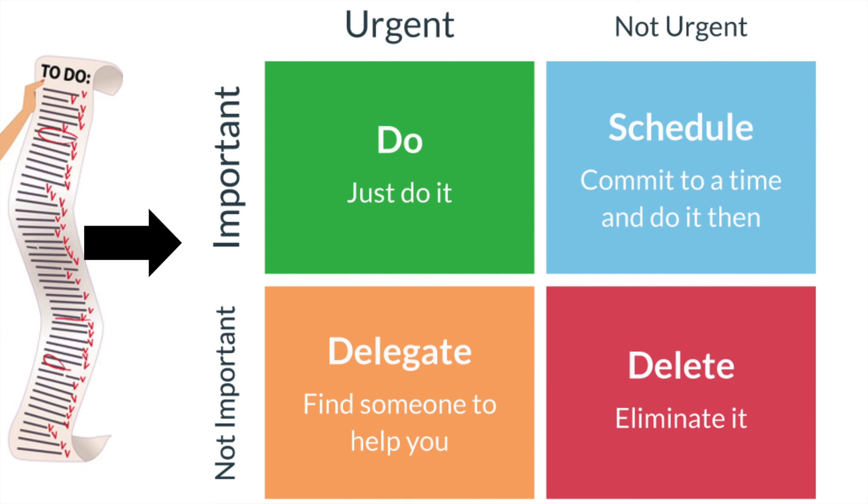A really simple tool that may be helpful for you to use when you're trying to figure out how you're possibly going to get everything done during these uncertain times. Thank you.